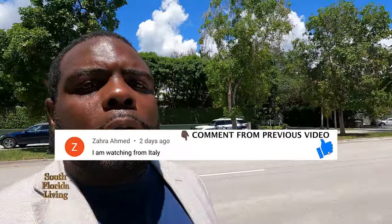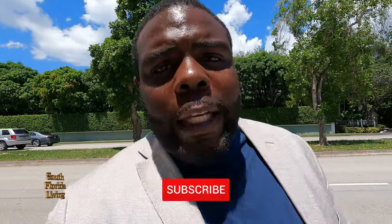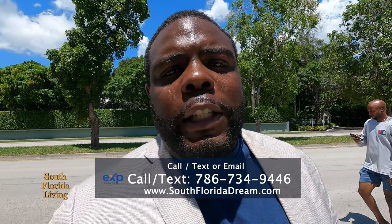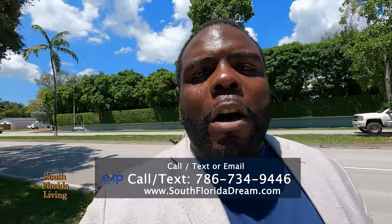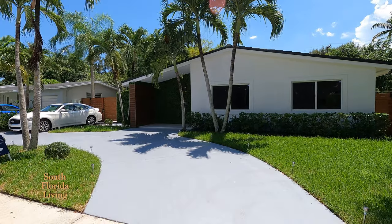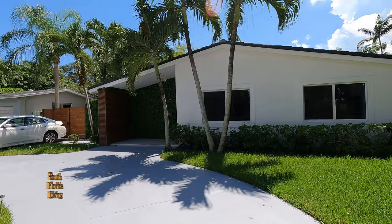Beautiful renovated home here in beautiful South Miami. But listen, before we get into anything else, remember to hit that subscribe button and that notification bell so you can be notified every time I drop a new video. And if you're looking to move down here to beautiful South Florida — anywhere in West Palm Beach, Fort Lauderdale, or Miami — give me a call, send me a text, send me an email, or even leave a comment down below. But the easiest way is to go in the description and click on schedule a call.